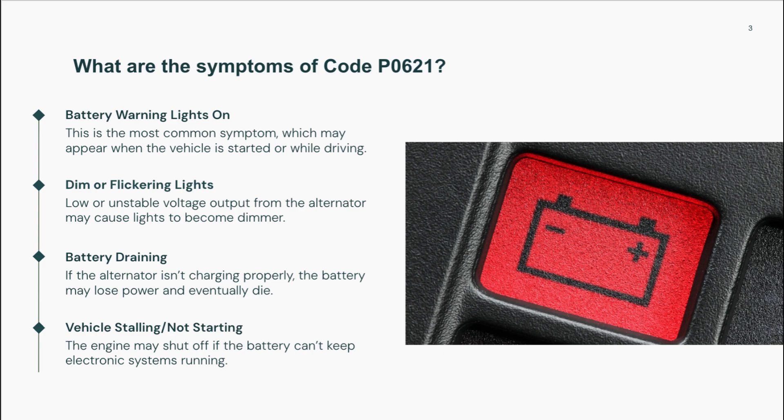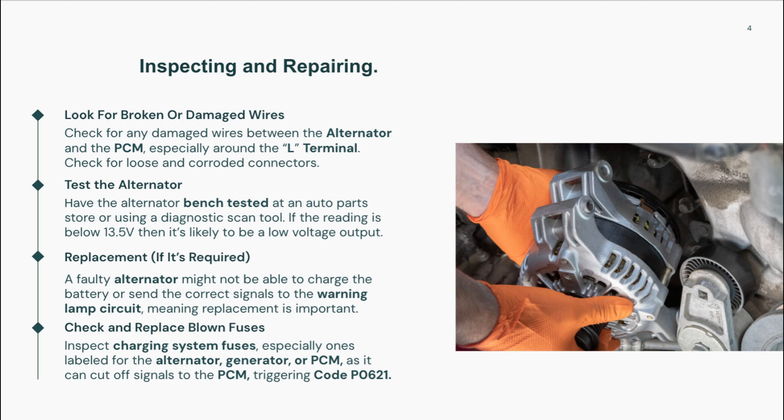These symptoms may come and go or get worse over time if the problem is ignored. Fixing code P0621 starts with a thorough visual inspection. Check all connectors and wiring associated with the alternator, especially the L-terminal connection. Look for corrosion, broken wires, or loose plugs.